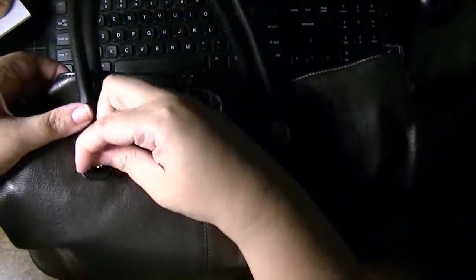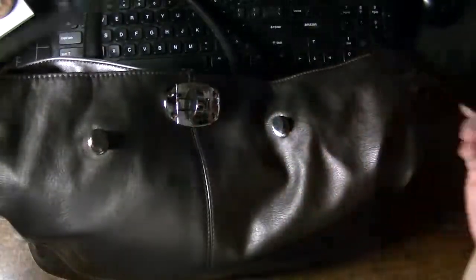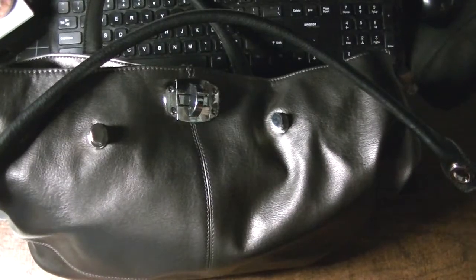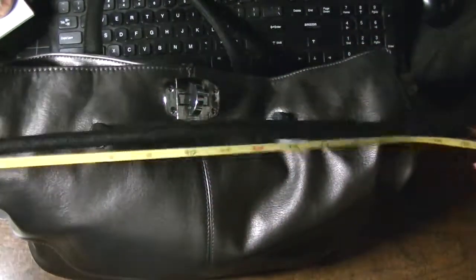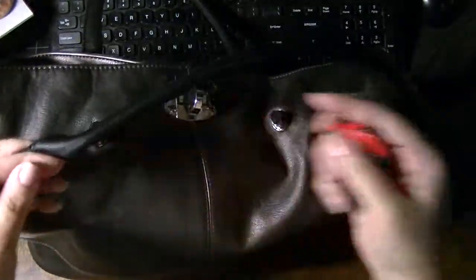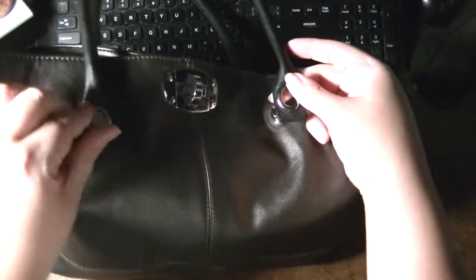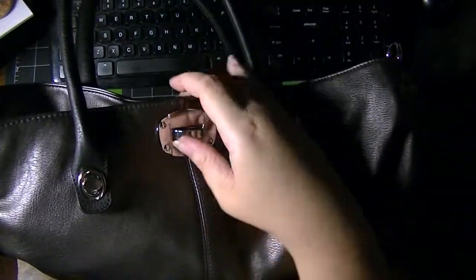It's a converter bag — it has handles which actually come off with a twist like this. Let me give you a measurement on those. I'm a big girl and they fit perfectly fine on my arm — that is just about 23 inches, so it's a nice size. You can either take them off or leave them on. There are also loops on either side and it's a twist closure, not a zipper.